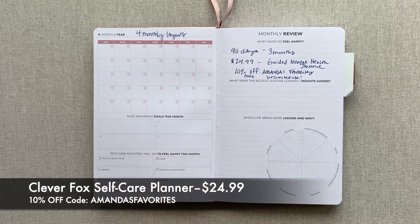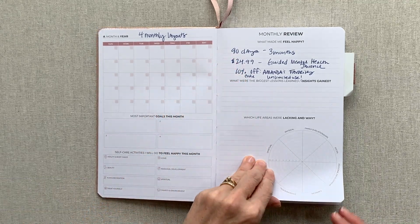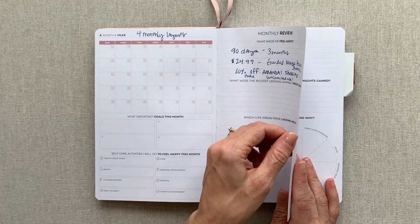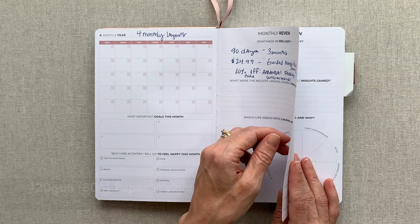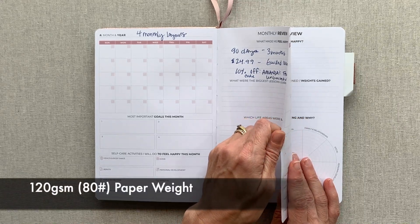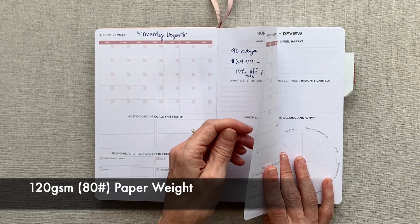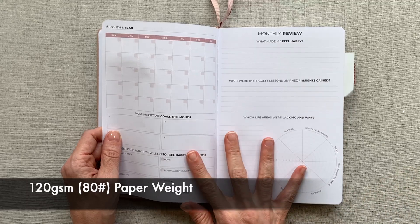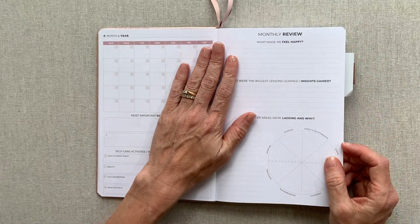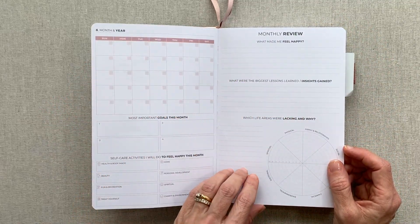The price on this planner is $24.99 — use my 10% off code, so that's an amazing price. It has 80-pound, 120 GSM paper. It's very substantially thick, doesn't have much tooth to it, it's smooth but not slick at all — it just takes pen really well. Here's what your monthly dashboard layout looks like without any writing, and you have four of those up front.